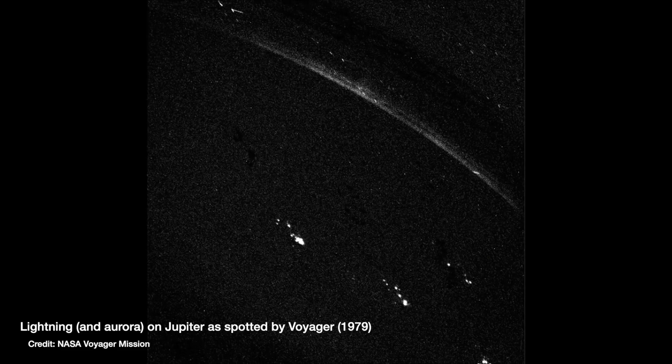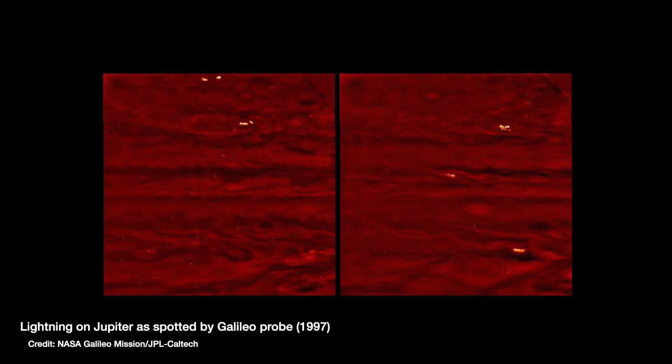We've known there was lightning on Jupiter since 1979, when the Voyager probes first spotted it. It's been seen again over the years by the Galileo orbiter and Cassini on its way to Saturn. Every time we've spotted lightning on Jupiter, we've seen it as big bright spots of light on the top of clouds. How big that area of light is can actually tell you where in the atmosphere the lightning originated — if it originated much deeper down, the light spreads out more on its way up, whereas if it happens higher up, the area you see is much more concentrated.